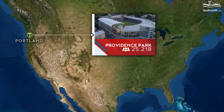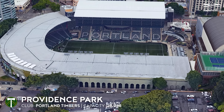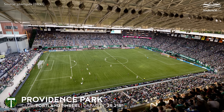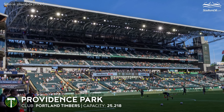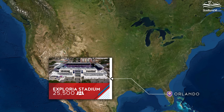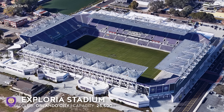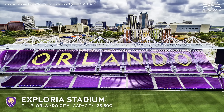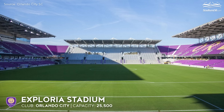Providence Park, capacity 25,218 — Portland Timbers. Known for its noisy fans and sold-out tickets to Portland Timbers games, the stadium has recently been expanded and now includes a massive multi-level east stand.